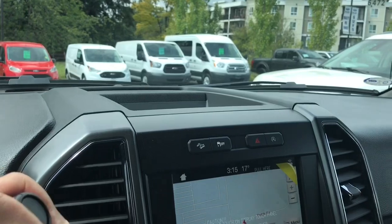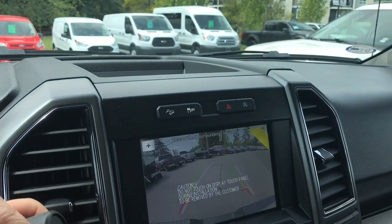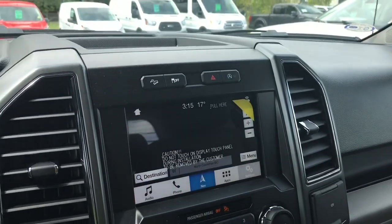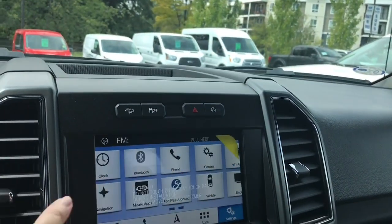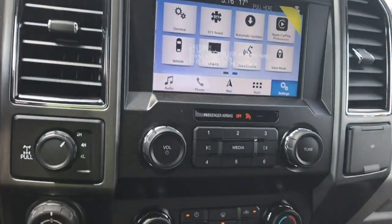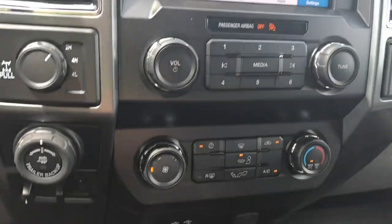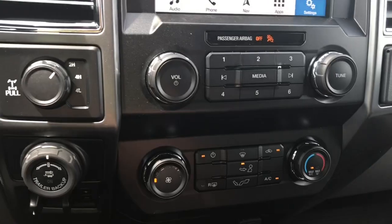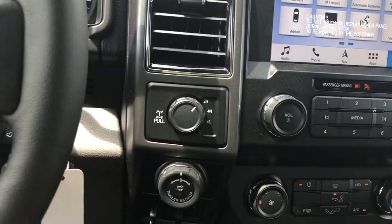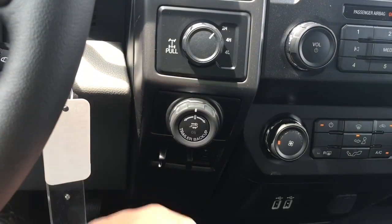You also have navigation and the map will come up. When you put the vehicle in reverse, you will see your backup camera view up here. In settings, you can slide through for different options like Bluetooth, automatic updates, Apple CarPlay, and so forth. Volume and tuner, and down below is your climate control with AC and max AC. You also have front and rear defrost, and off to the side: 4x4 locking differential, pro trailer backup, and integrated trailer brake controller.